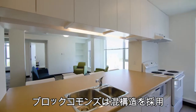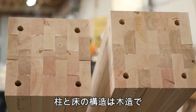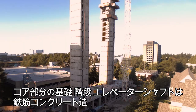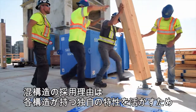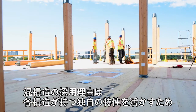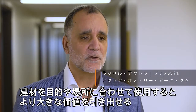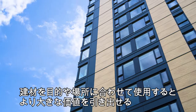Brock Commons is a hybrid design in that the primary superstructure — the vertical columns and the floor plates — are all constructed with timber, whereas the concrete cores, the stair and elevator shafts, are constructed with cast-in-place concrete. We used a hybrid design because different materials have different properties, and some of them just make sense to use where you get greater value out of them in different locations and for different purposes.